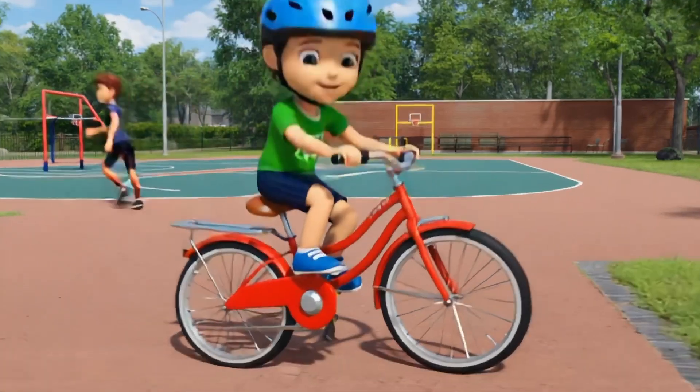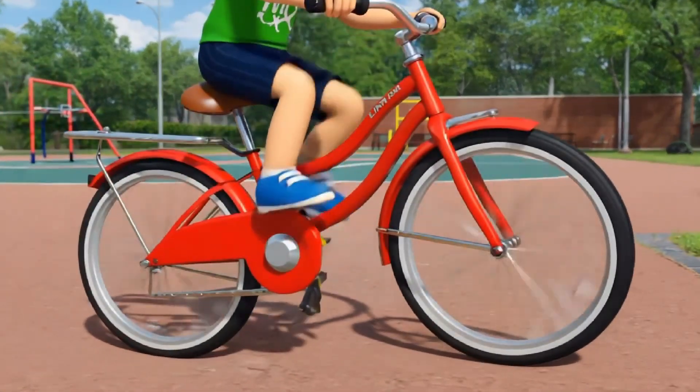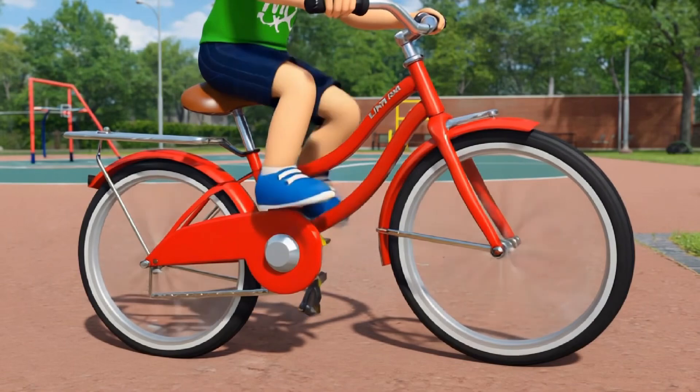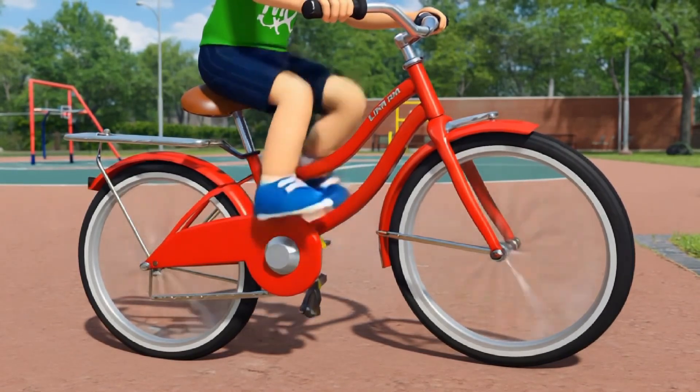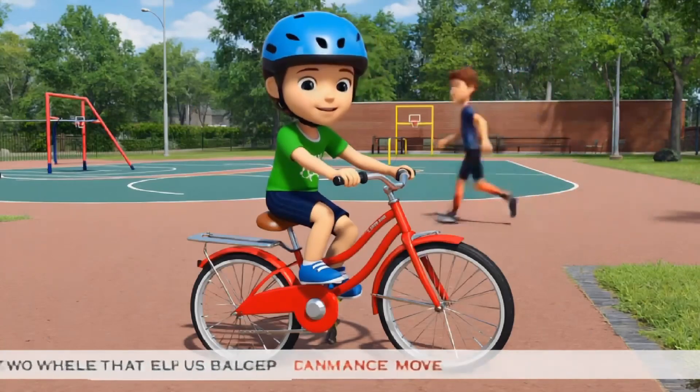Finally, let's talk about bicycles. Bicycles have two wheels, and when you pedal, they move forward. Riding a bike is a fun way to get around, stay active, and explore your neighborhood.